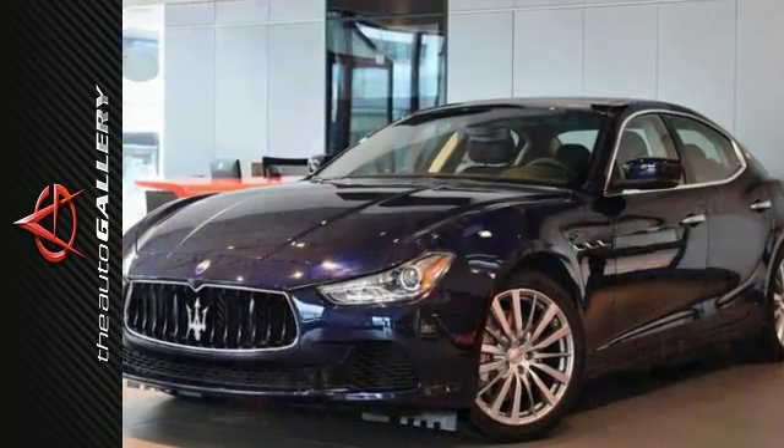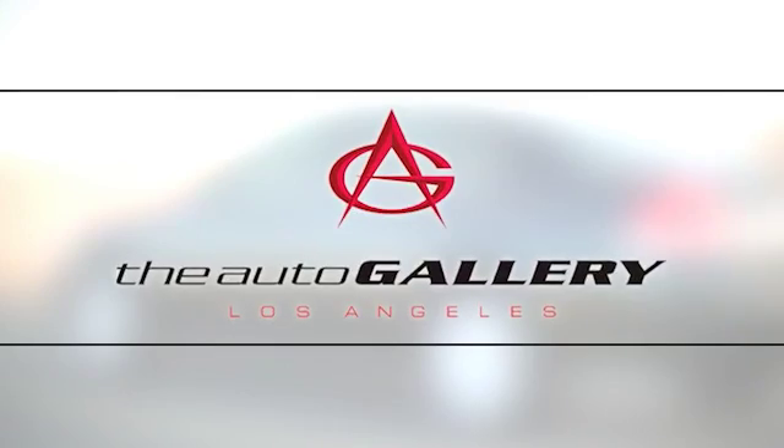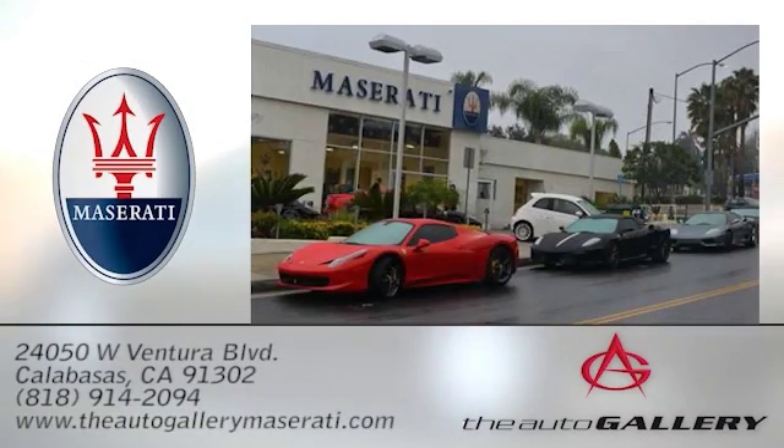Come on out and see this Maserati Ghibli for yourself today. The Auto Gallery Maserati, 24050 West Ventura Boulevard in Calabasas, California.